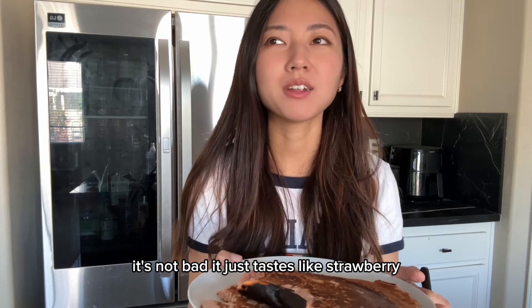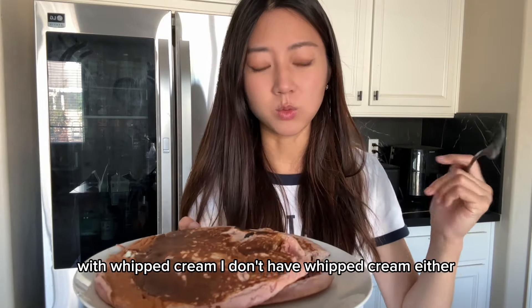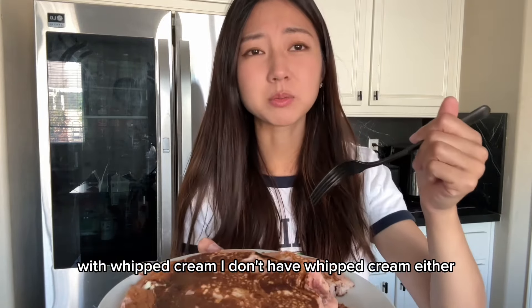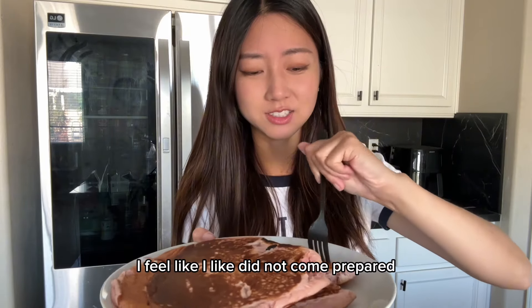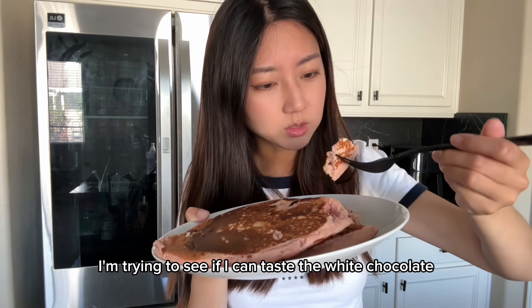It's not bad. It just tastes like strawberry. It definitely would taste a lot better with whipped cream, but I don't have whipped cream either. I feel like I did not come prepared. But I'm trying to see if I can taste the white chocolate.